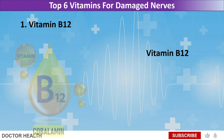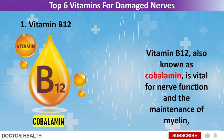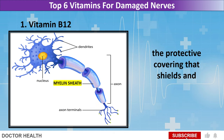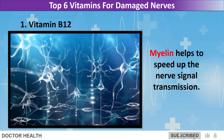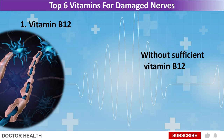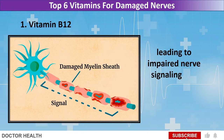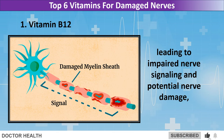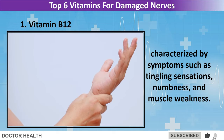Vitamin B12, also known as cobalamin, is vital for nerve function and the maintenance of myelin, the protective covering that shields and insulates the nerve fibers. Myelin helps to speed up nerve signal transmission. Without sufficient vitamin B12, the myelin sheath can become damaged, leading to impaired nerve signaling and potential nerve damage, characterized by symptoms such as tingling sensations, numbness, and muscle weakness.